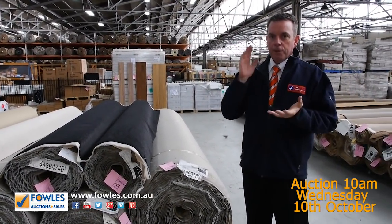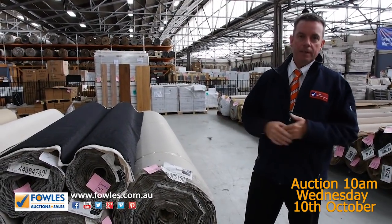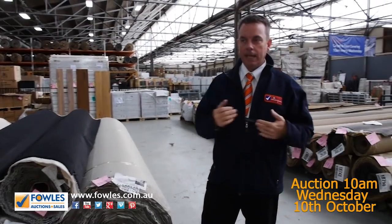So that's it from our carpet auction. We've got a catalogue to download — have a look at that, it gives you details of all rolls that'll be going through. Starts at 10 o'clock. Come in any time from 8 o'clock and have a look.